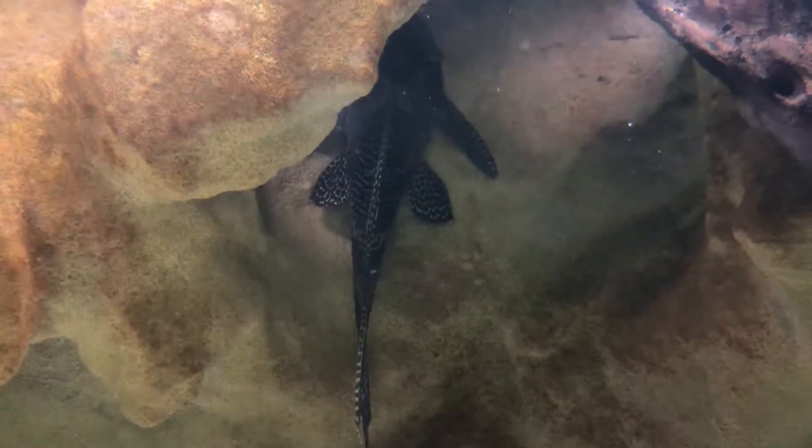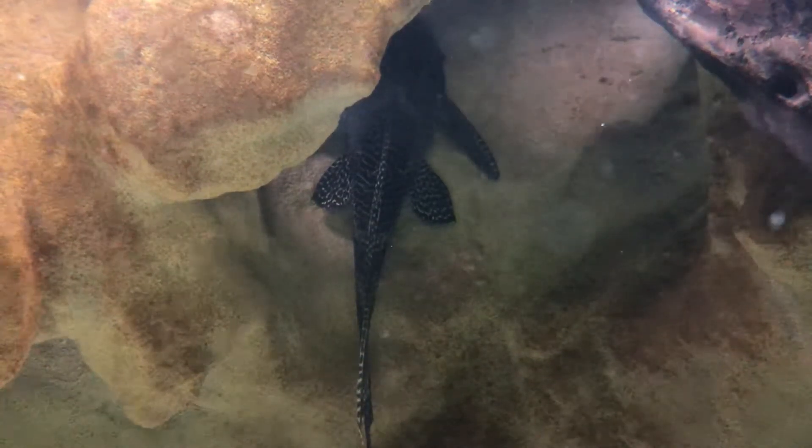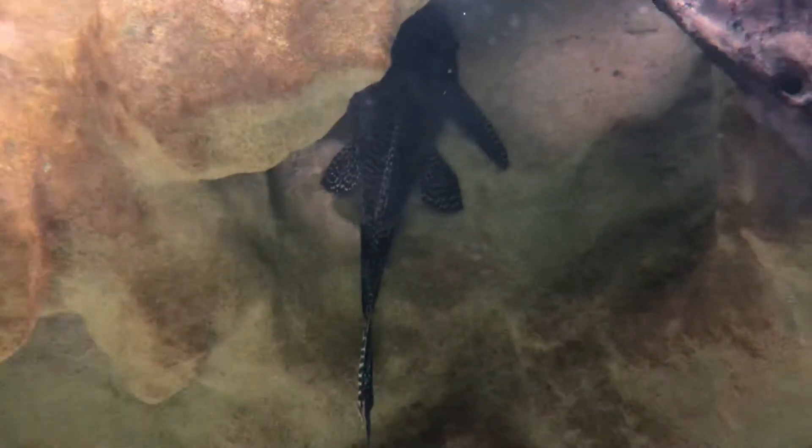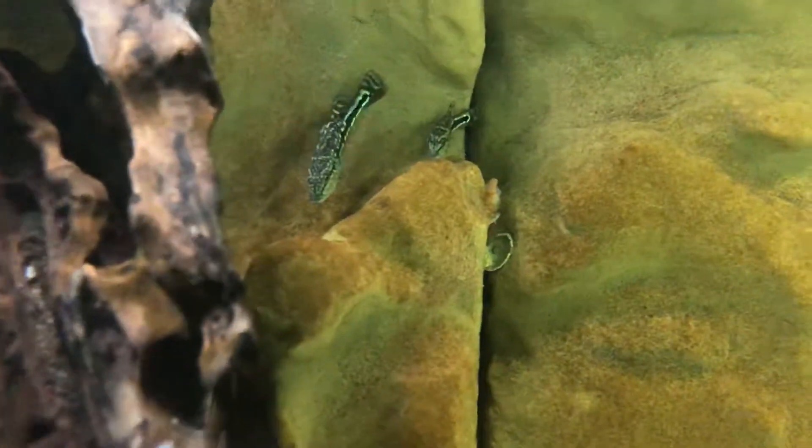Let me see if I can get any more, because I think they've gone into this log here. So if you look over here, we've got some of them hiding.